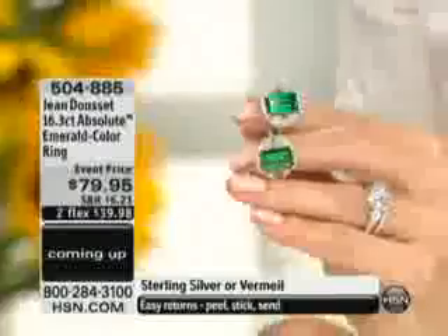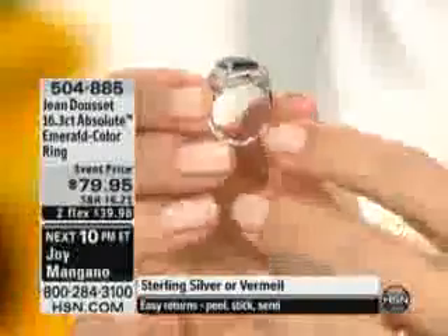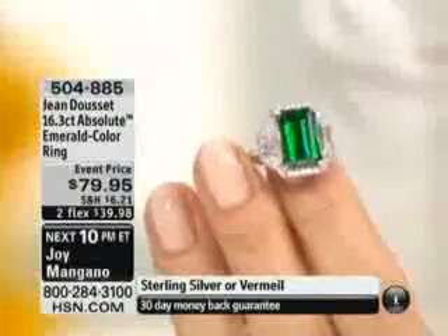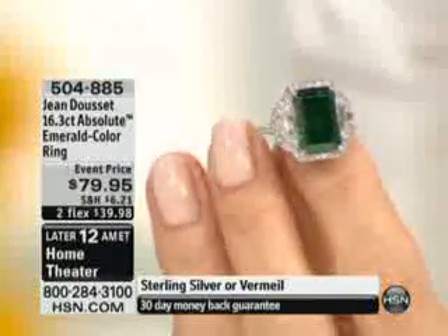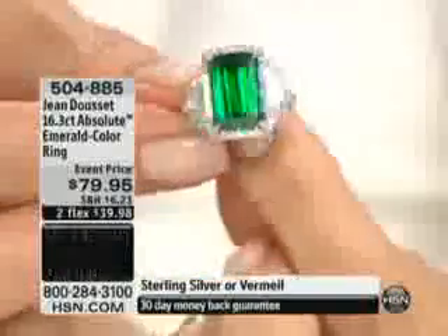This is a ring that we've already aired just a couple of times. When I started creating this collection at HSN, my background is really all centered around gemstones — rubies, emeralds, sapphires, and diamonds.